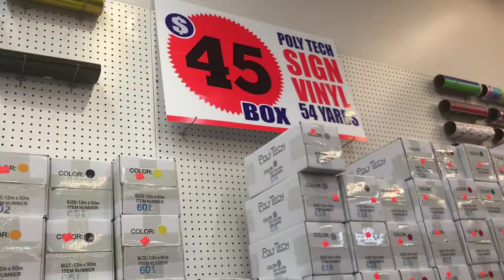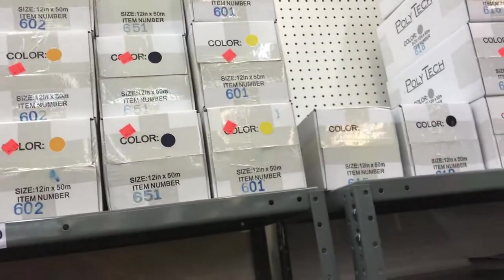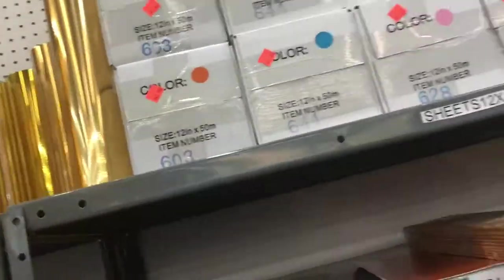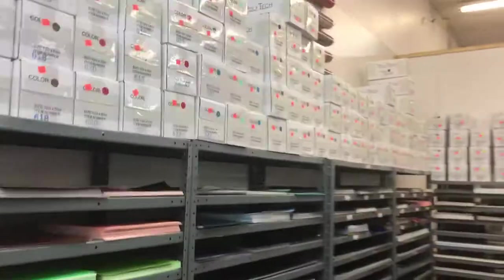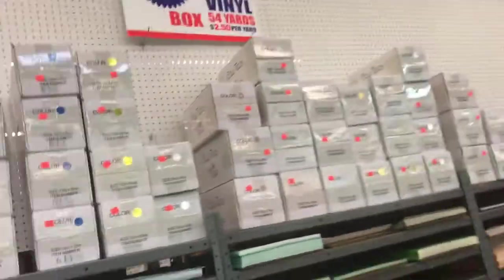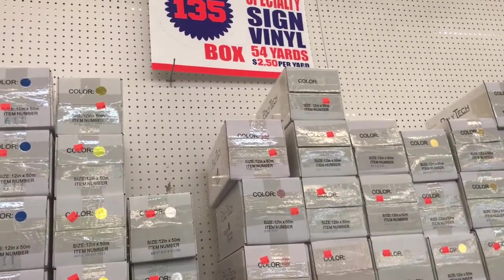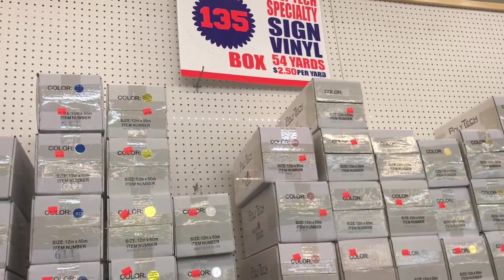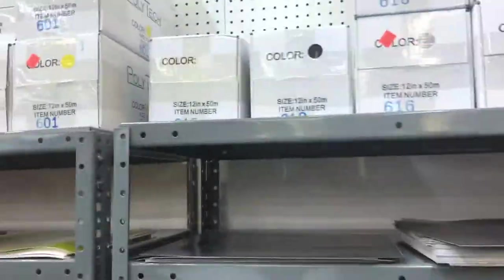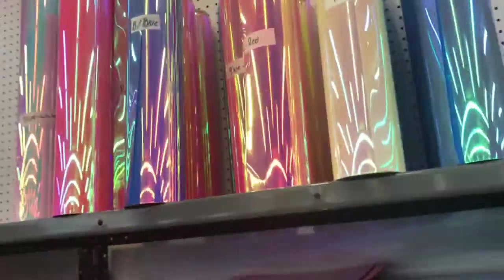Okay y'all, I'm just gonna stick with what I got. They do have this box — it's $45 and comes in different colors. If I was doing a lot of projects then yeah, but I'm not. Oh look, they got even bigger boxes too. Okay, $2.50 per yard — what a deal instead of paying $5 per yard. Okay y'all, we're gonna go check out. I'll see y'all at the next store.